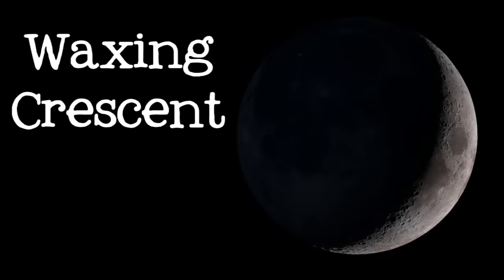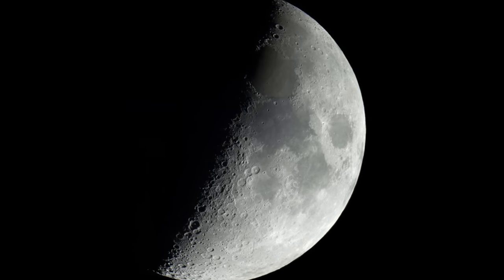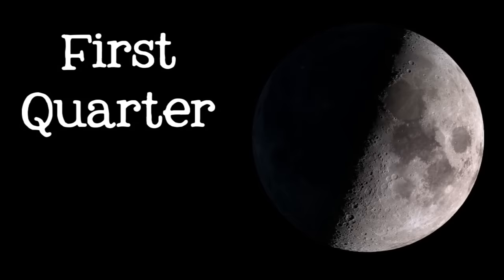After a few days, once the moon has moved along a little in its orbit, we can begin to see some of the moon's day side from Earth. What we see is just a thin slice of light called a crescent. We call it a waxing crescent, because waxing means growing. The crescent moon will grow a little bit thicker every night, until it reaches the next phase, first quarter.